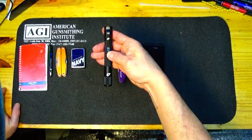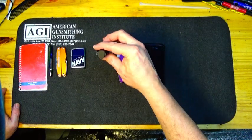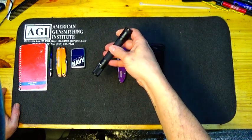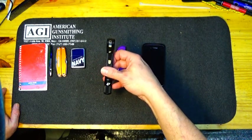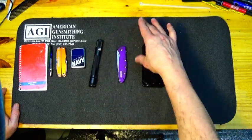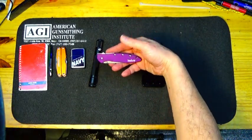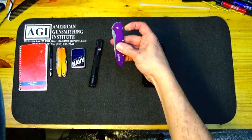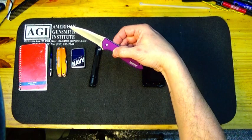I got a little torch — great to have fire available. I do carry a flashlight. This is the one I'm carrying now: it's a Four Sevens Mini 2A. These are really nice flashlights — really bright, good durability, good brightness, and good battery life. So this is the one I'm carrying now.